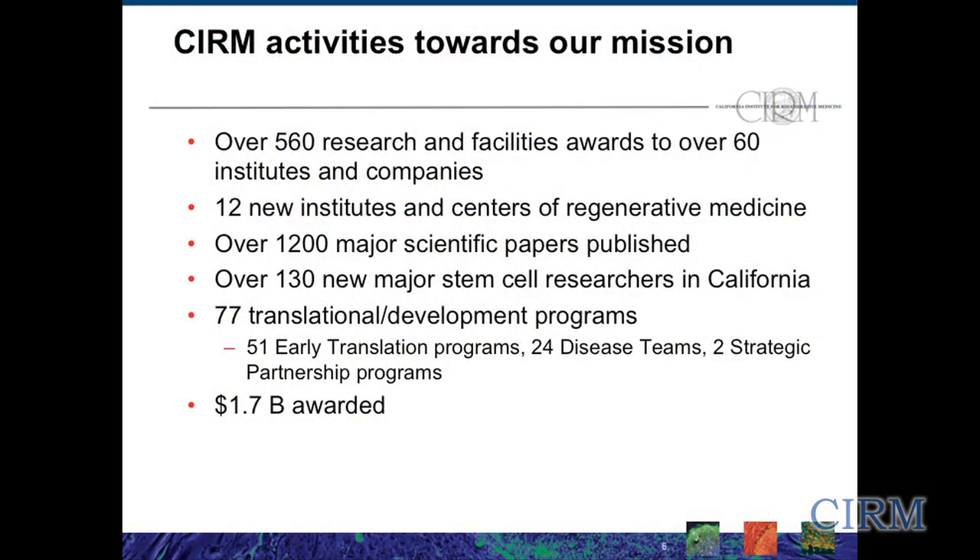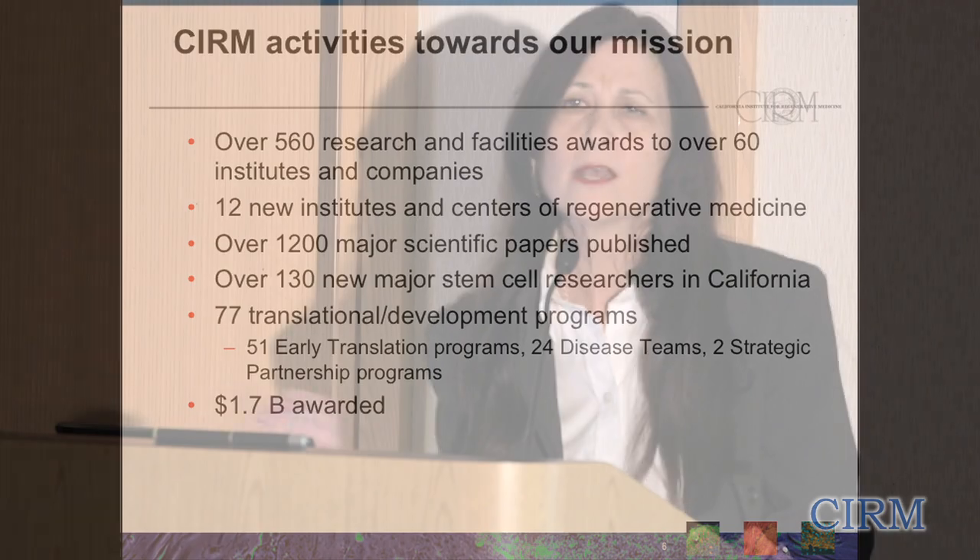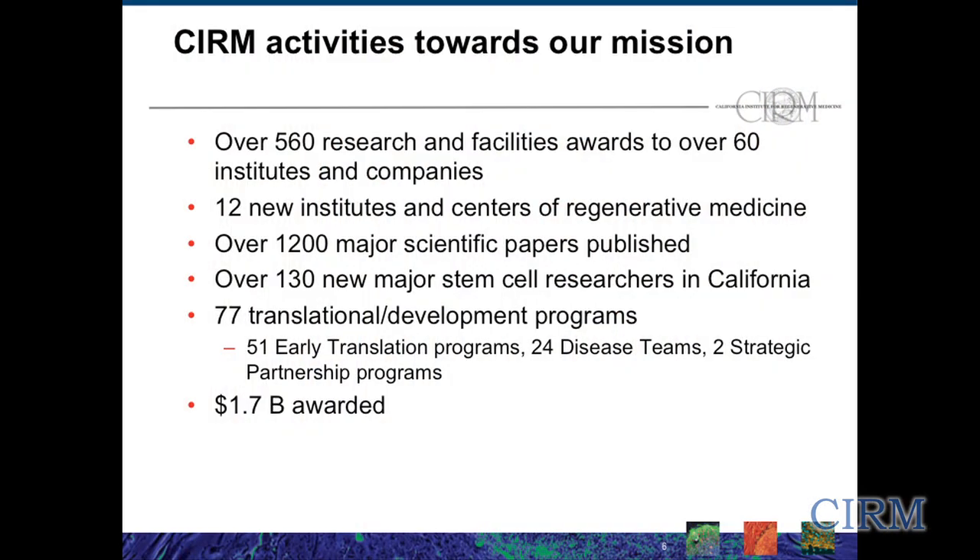Our activities to date toward that mission include over 560 research and facility awards to over 60 institutes and companies, 12 new research institutes and centers of regenerative medicine, over 1,200 major scientific papers published, and over 130 new stem cell researchers who have come to California. Of those 560 awards, 77 are in what we call the translational portfolio — projects actually working on developing preclinical proof of concept, identifying therapeutic candidates, and going down the FDA IND regulatory pathway to get into clinical trials. Of those 77, we have 51 in the early translation stage, 24 disease teams, and two strategic partners. We've spent $1.7 billion in total, with about $675 million going towards translational programs.